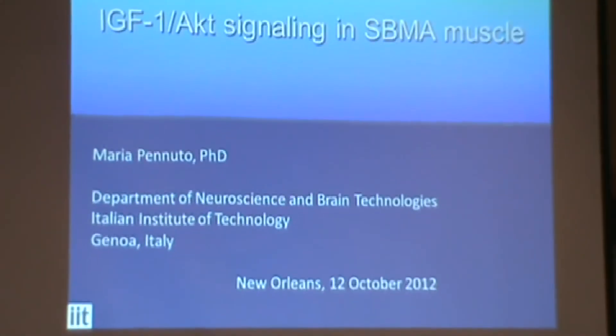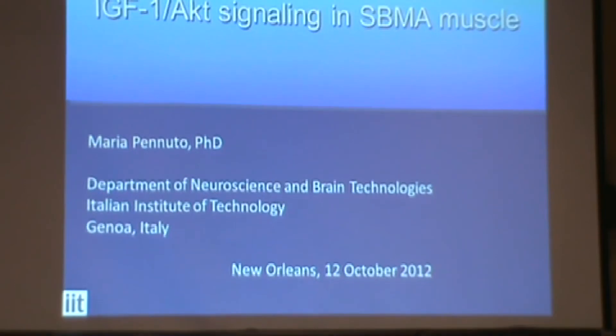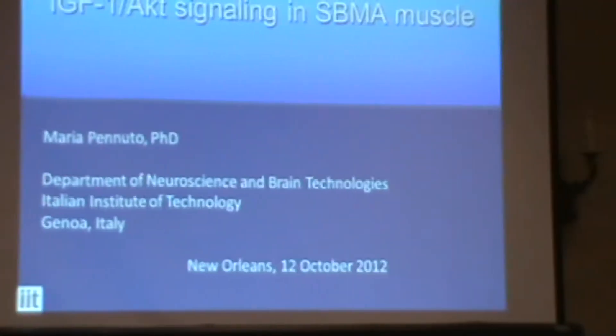I'd like for us to give a warm welcome to Dr. Canucu from Italy. Thank you very much for giving me the opportunity to present this work. Just two years ago I set up my lab and I am grateful to the KBA for the support that you have given me, for trusting me. That was very important especially at the beginning when you set up your lab.